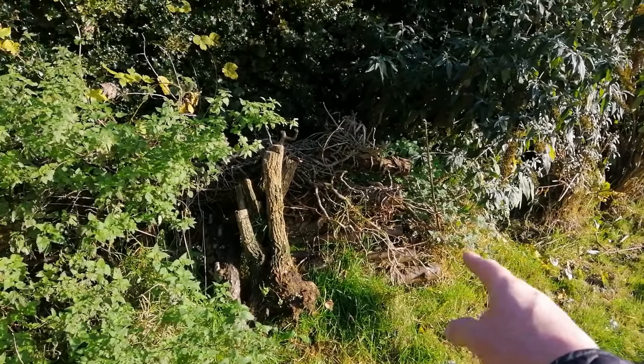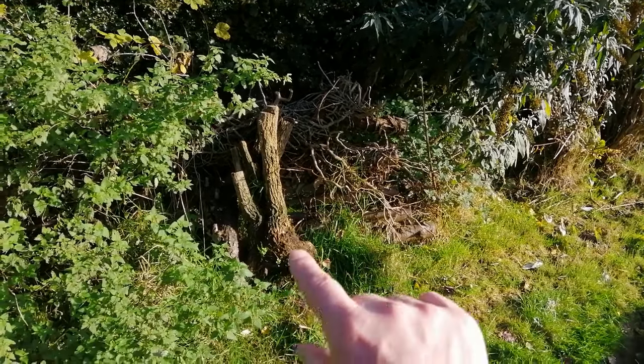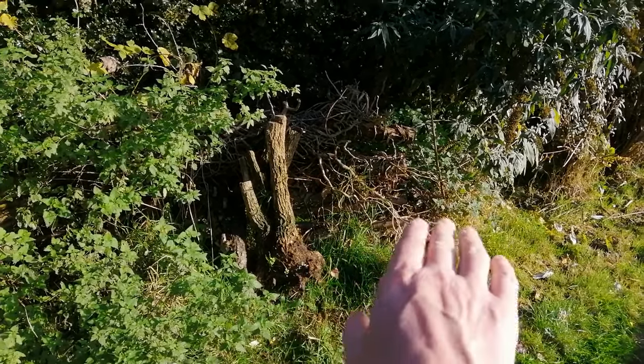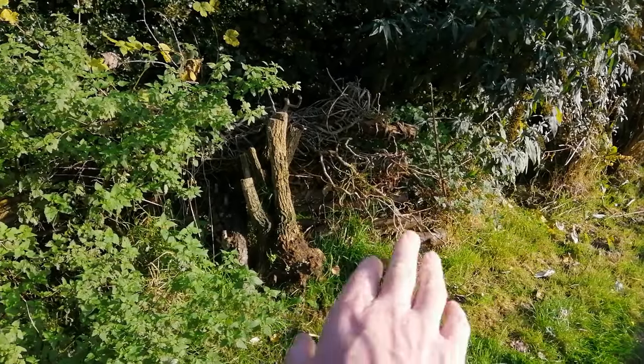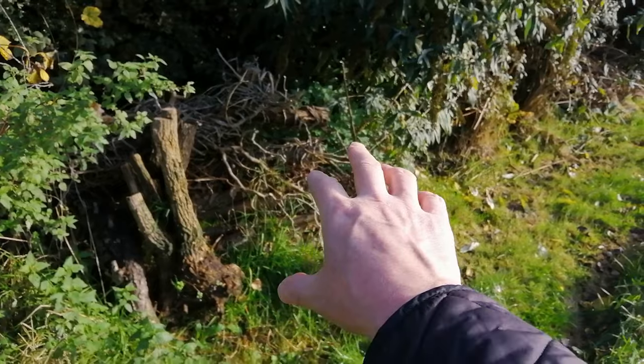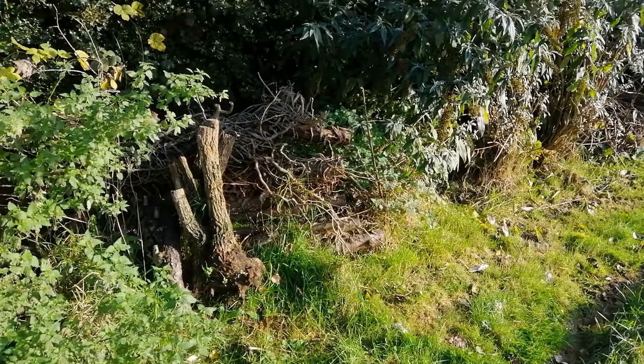The important thing about the hibernaculum is that in the soil pipe I put a stick, because the soil pipe is a slippery thing. If you put sticks in it, it allows any wildlife that goes in to climb back out again. A lovely underground, mysterious chamber — I'll never know what's in there, but I know it's there, and it excites me.